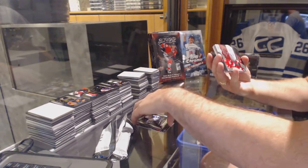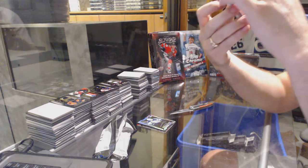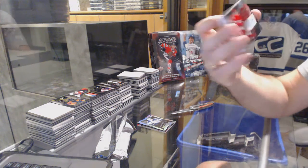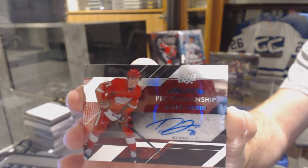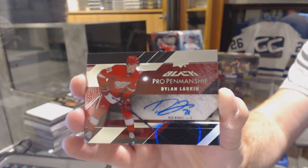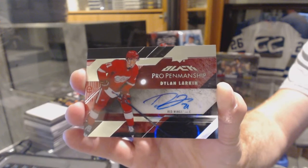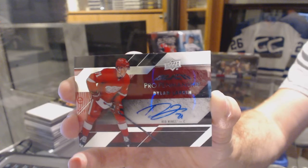We've got... oh, nice. Pro Membership Auto — Dylan Larkin. Those are sexy cards. Nicely done on that one.